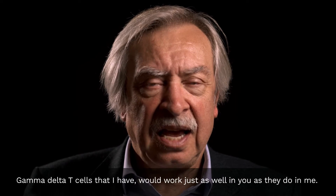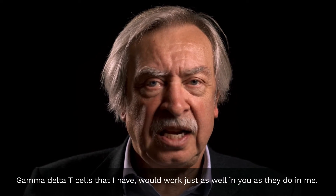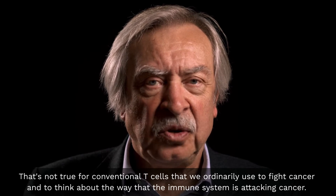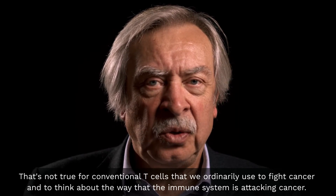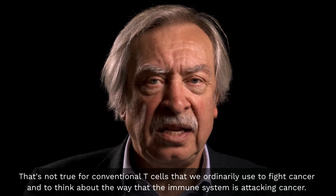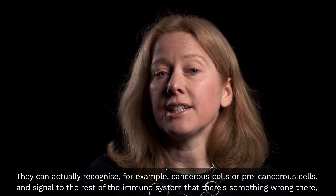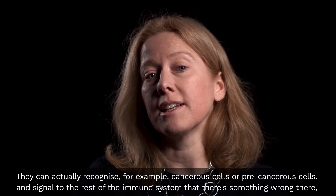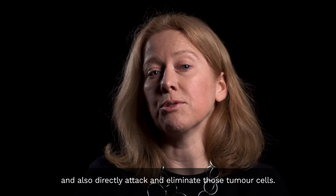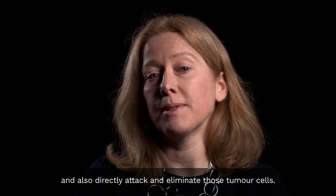Gamma Delta T cells that I have would work just as well in you as they do in me. That's not true for conventional T cells that we ordinarily use to fight cancer. They can actually recognise cancerous cells or precancerous cells, and signal to the rest of the immune system that there's something wrong, and also directly attack and eliminate those tumour cells.